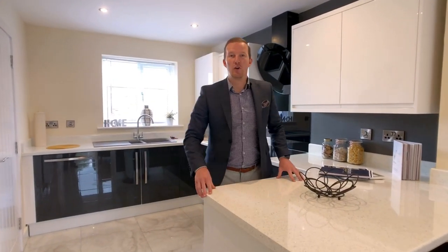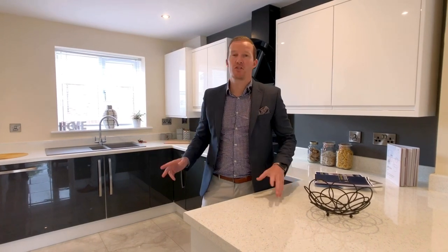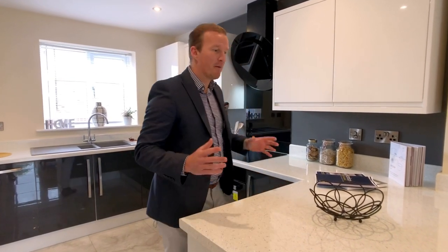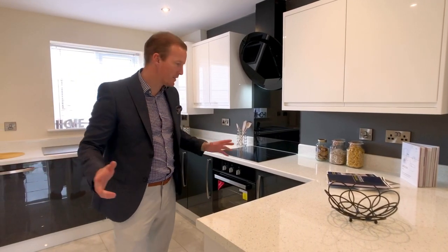Welcome to Lostock Court. These four bedroom three storey townhouses have been finished to the highest standards. I'm in the kitchen at the moment but as you can see on the ground floor there's a nice open plan living space.